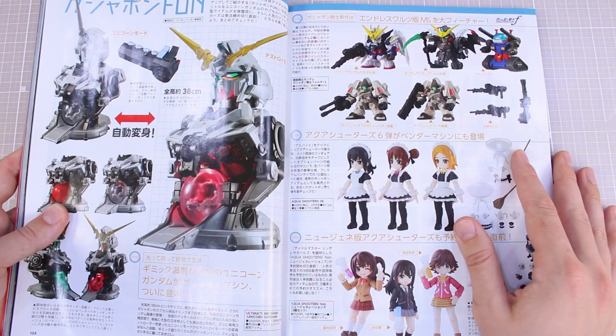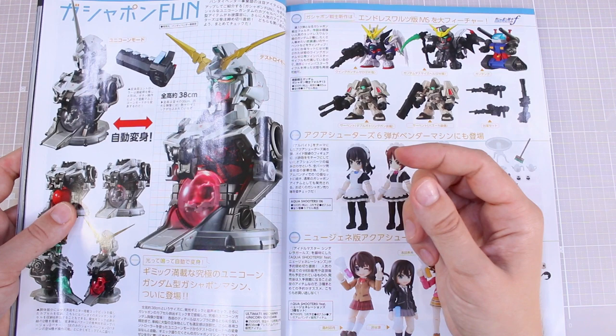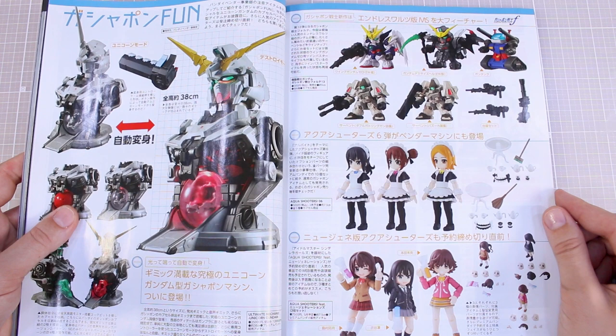That big expensive Unicorn bust thing — a capsule Unicorn bust 38 centimeters tall that holds a little capsule inside, with a little remote control for the lights and sounds. Very interesting.